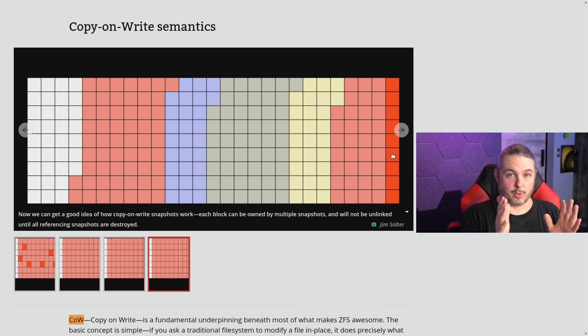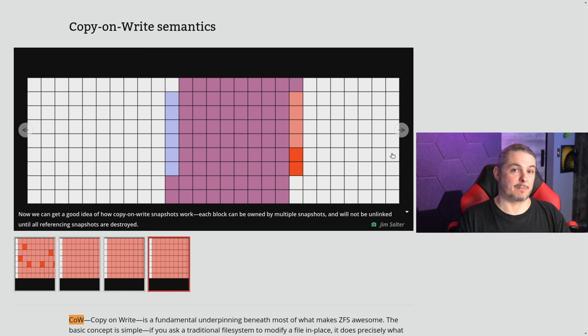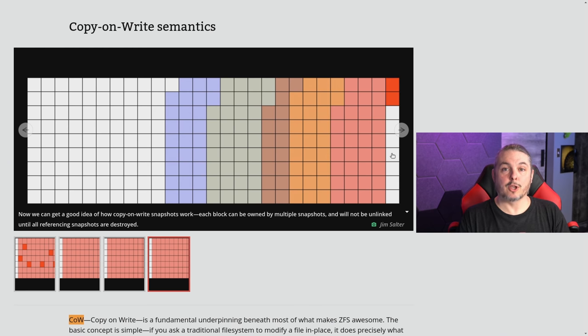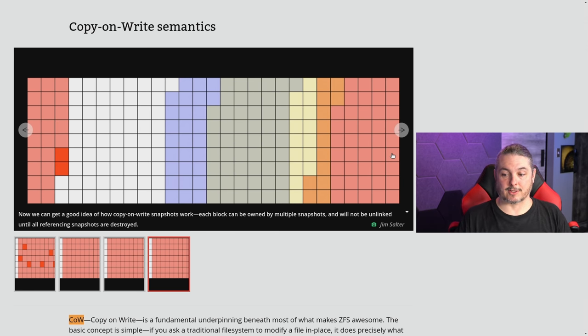This is why snapshots technically take no room — they're like a differential at the file system level for any changes that occurred after. This is what ZFS does to make snapshots work and also make them work very fast. When you snapshot something, you can revert almost instantly because you're just relinking the current metadata in the main dataset back to the point in time where that snapshot metadata was. You can also clone snapshots to new datasets, essentially a fork that allows you to have read-write access to it.